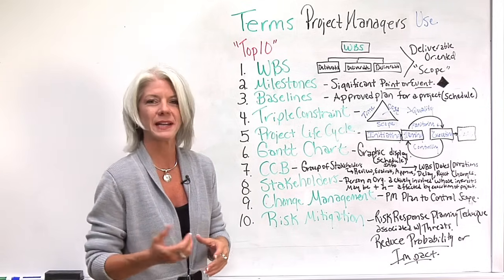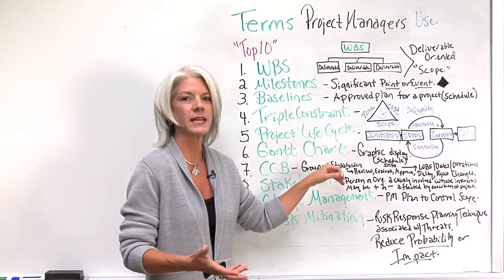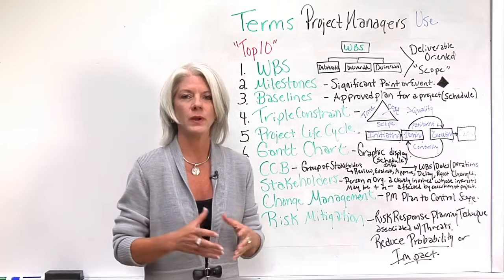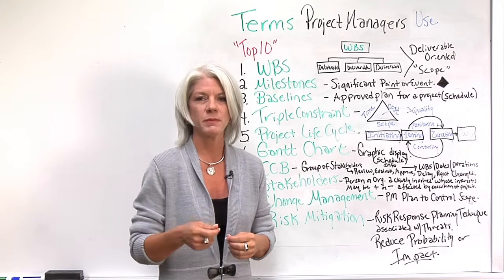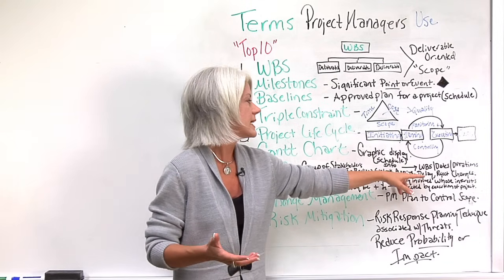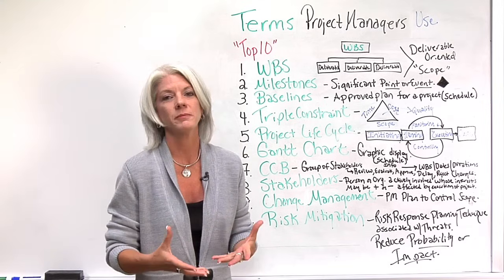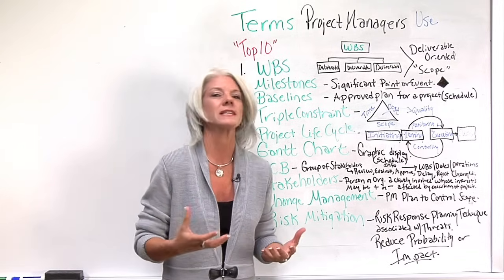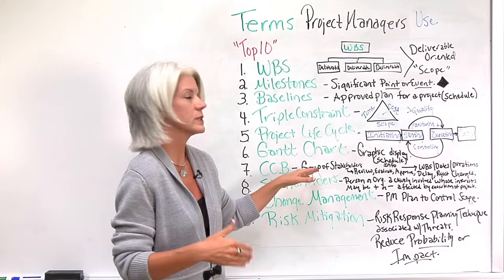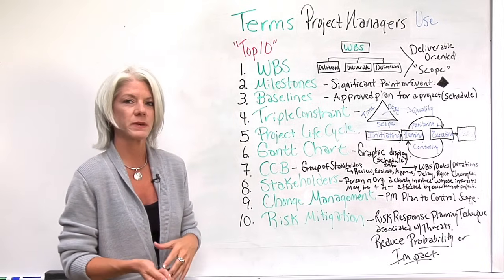Number seven is the CCB. When I came on board as a project manager, I kept hearing about a CCB — the Change Control Board. The Change Control Board is a group of stakeholders — not all stakeholders, but representatives from the stakeholder groups designated in your project plan with the authority to approve or deny changes. They review changes, evaluate them, approve them, delay them, or reject them. What I love about this is it takes the pressure off project managers. It's not for the project manager to make these decisions — it's for the project manager to have the processes in place, feed changes to the CCB, and facilitate that process.